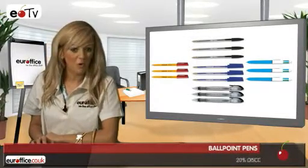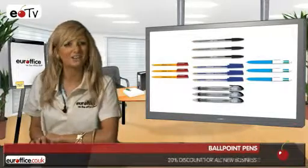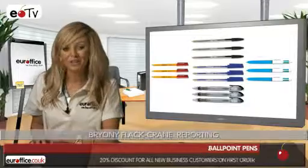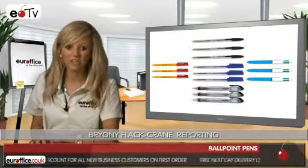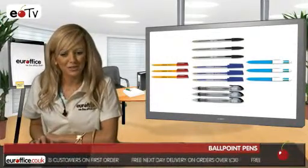All offices, large, small, or at home, use some type of ballpoint pen every day. Now this is because they're reliable, easy to write with, and inexpensive. And here at your office we want you to make the best buying decision, that's why we want you to think about your uses for a ballpoint pen or others around you before you hit the checkout.